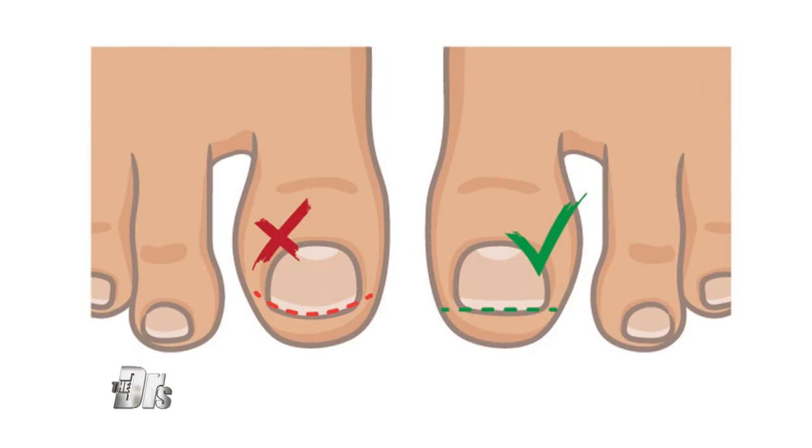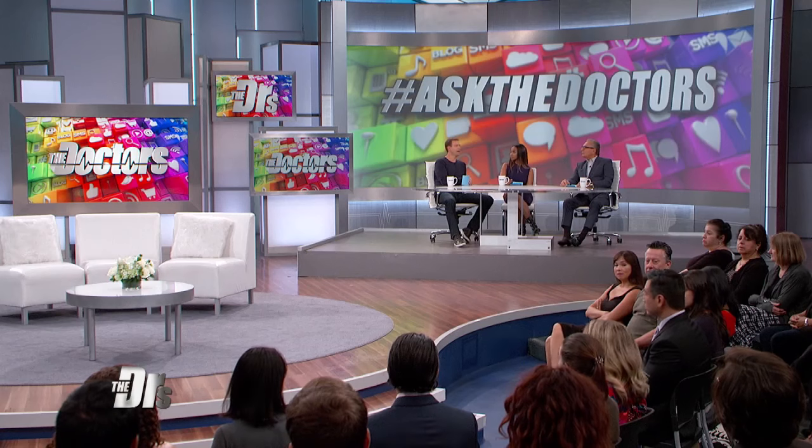All of this is important because you could be setting yourself up for an infection if you cut your toenails the wrong way. What I would suggest is, if you're cutting your own toenail, just make sure you cut it straight across. Make sure the edges are out of the skin, because once you round the corners and leave a little bit of nail, when the nail grows out it gets caught in the corner and that causes an ingrown toenail.